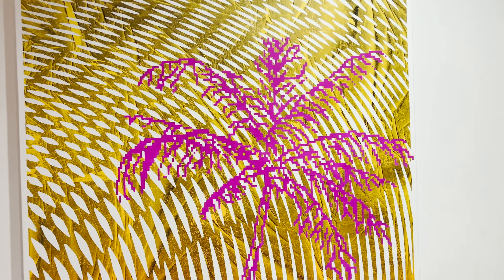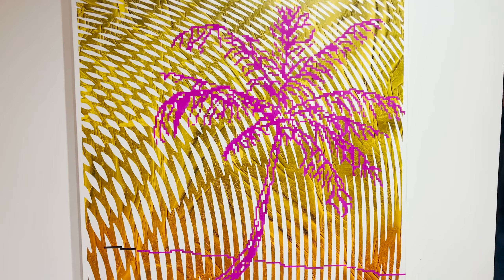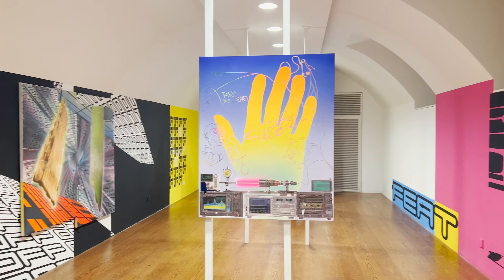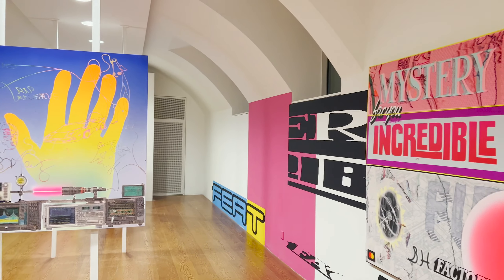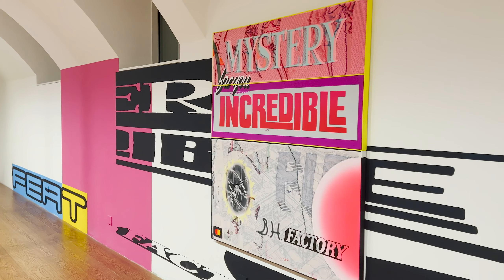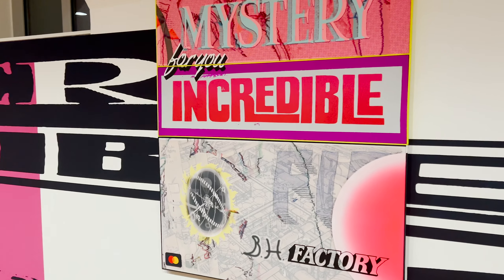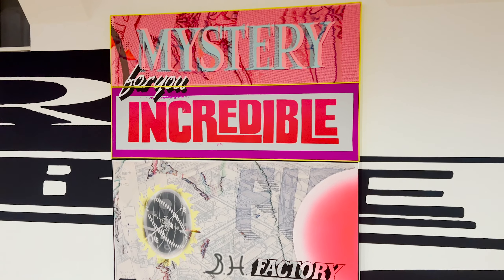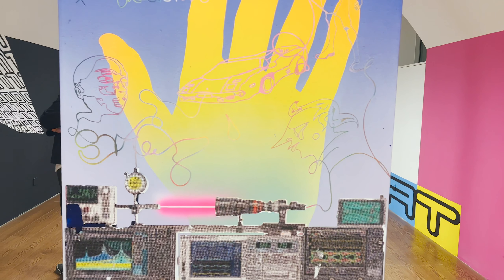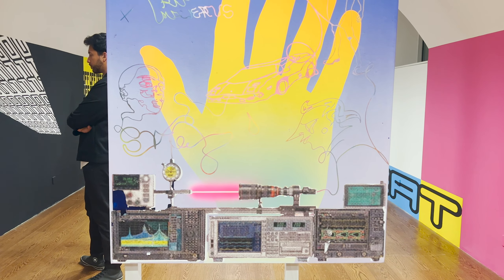This exhibition is actually in the basement of Q Contemporary, which is a contemporary art museum in Budapest. They have free admission, and this basement area is kept specifically for emerging Hungarian and Eastern/Central European artists, making it a really nice space for up-and-coming artists to show their work and expose their art to the public.